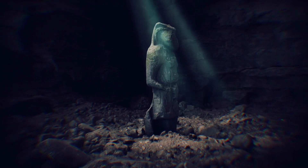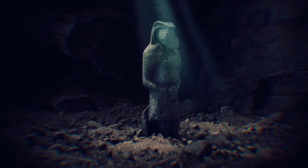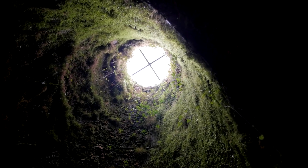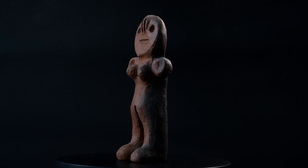The discovery was baffling: a small, skillfully crafted human figure pulled from the darkness hundreds of feet beneath the earth's surface — not from a shallow archaeological dig, but from a well boring in Nampa, Idaho. This figurine, an artistic representation of the human form, was found in geological strata that conventional science insists predates the very existence of modern humans.